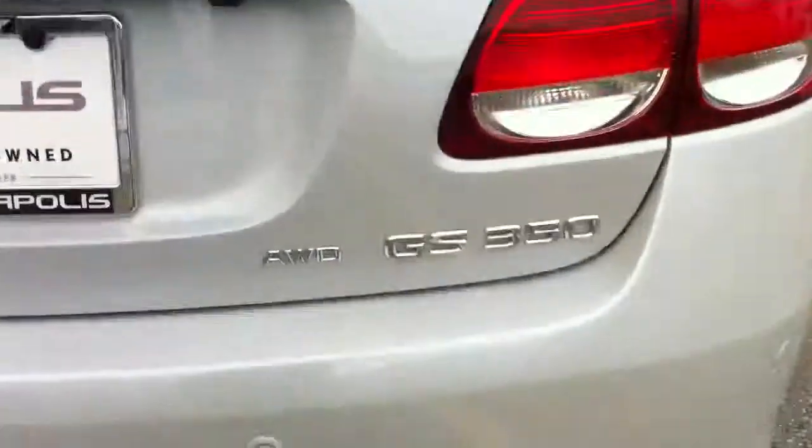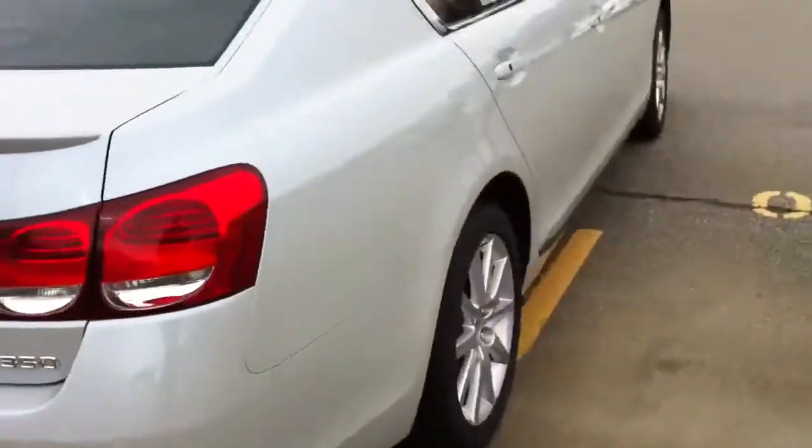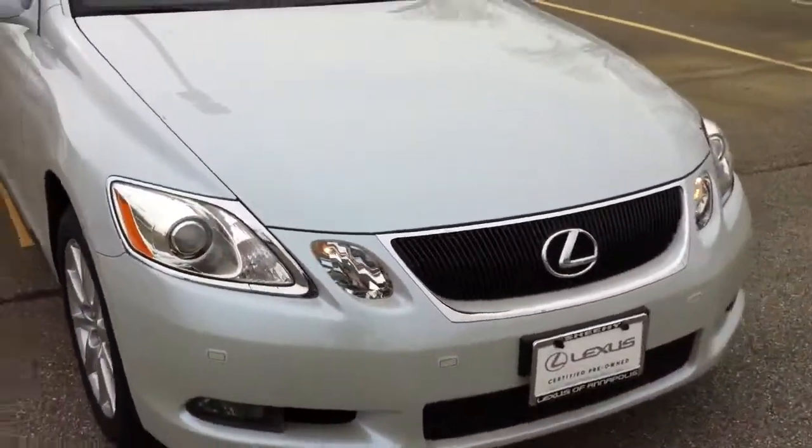This is all-wheel drive. And you have your parking sensors on the rear and front bumpers as well. I hope I covered everything — if you have any questions be sure to let me know, and I look forward to earning your business. Thanks a lot.